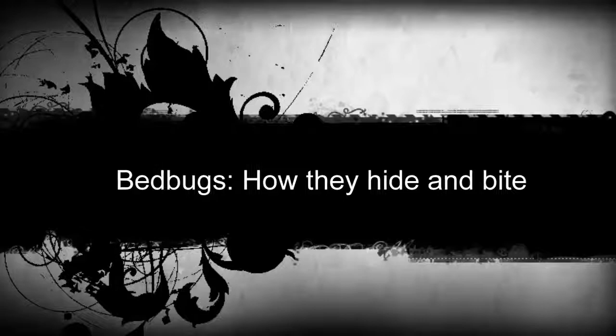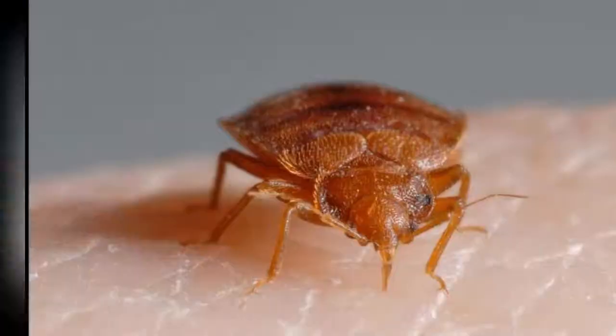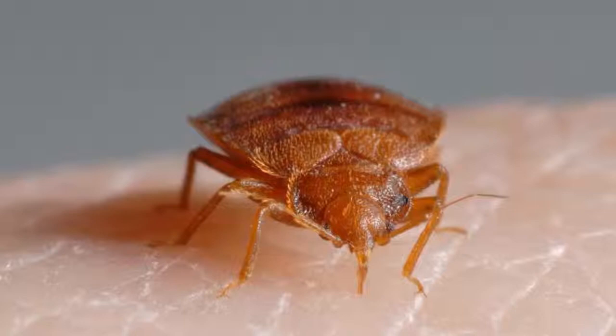Bed bugs are the stuff of nightmares. Check out this video to see how these shy bugs hide and then creep up to bite you without your knowledge. Everybody knows 'don't let the bed bugs bite' — but why do we call them bed bugs?